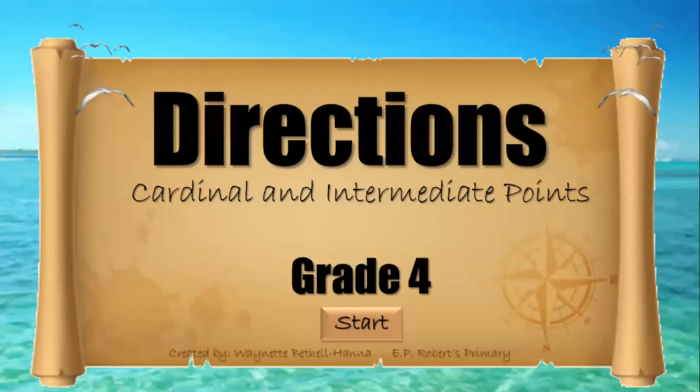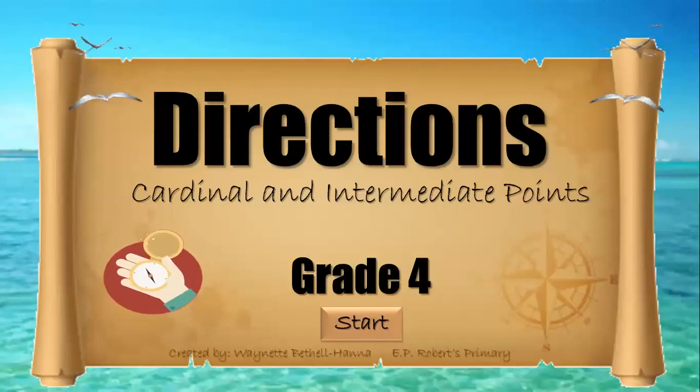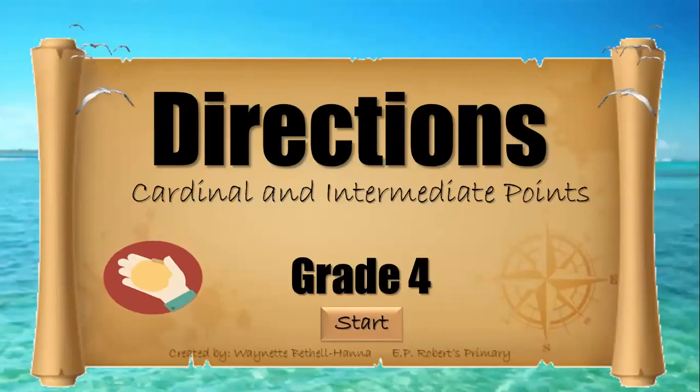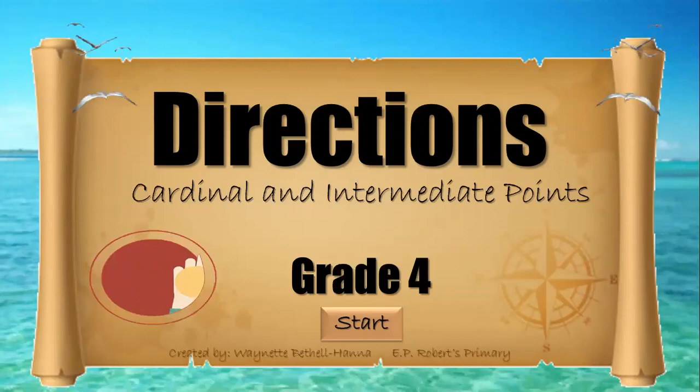Hey there boys and girls! Today you'll be learning all about directions. We're gonna focus on cardinal and intermediate points.